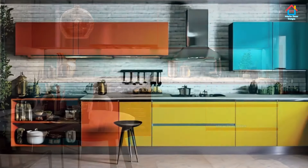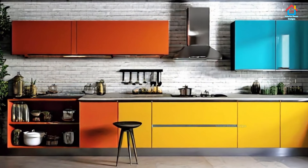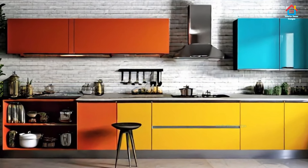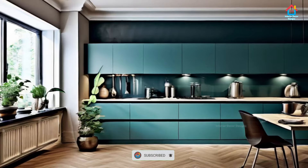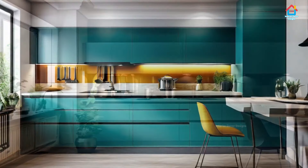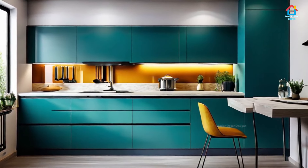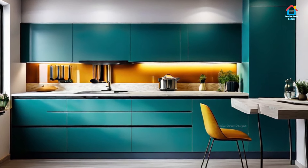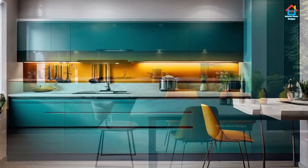If you don't want to overdo the wooden kitchen color scheme, use it only for the lower cabinets and pick see-through glass cabinets for the wall cabinets. Further, you can team up the wooden elements with a black or white countertop for a perfect finish. You can also pick a white backsplash with an abstract design or texture as an addition.